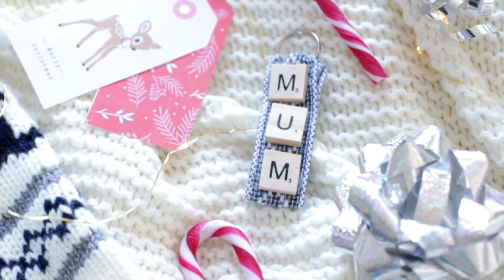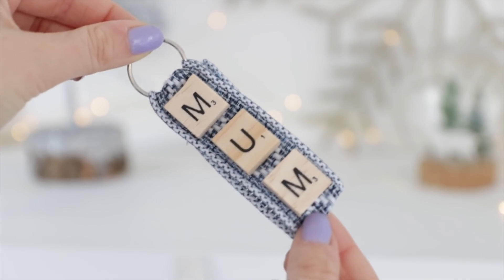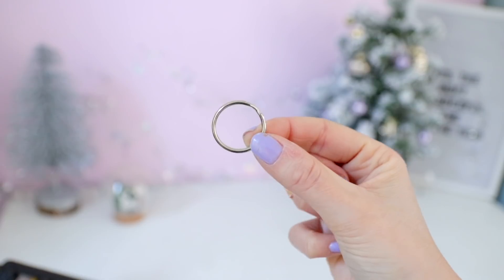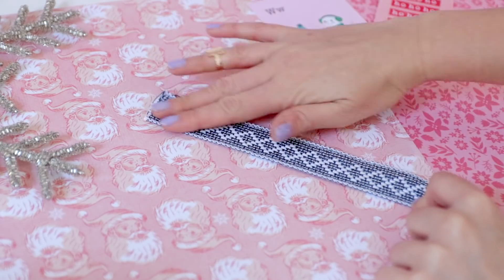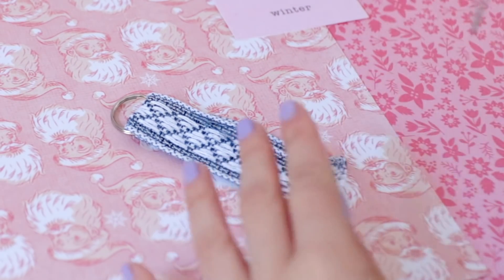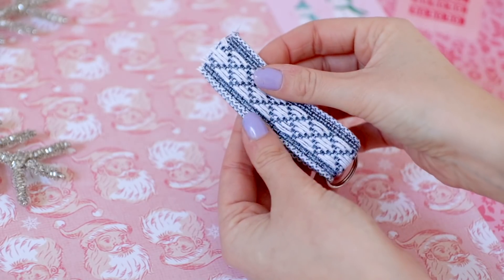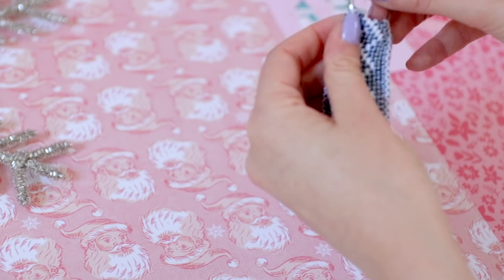Moving swiftly on to the DIY projects in this video, I've made a few stocking stuffer ideas including this keychain with Scrabble letters. It's so easy to make. You'll need some thick braided ribbon, some Scrabble letters and a keyring. Cut a piece of your ribbon twice as long as your word and add an extra two inches for good measure. Then place it with the good side facing up, slide your keyring on and fold it over. Glue the ends together and then turn it inside out — that's why you want the wrong side facing up at this point.